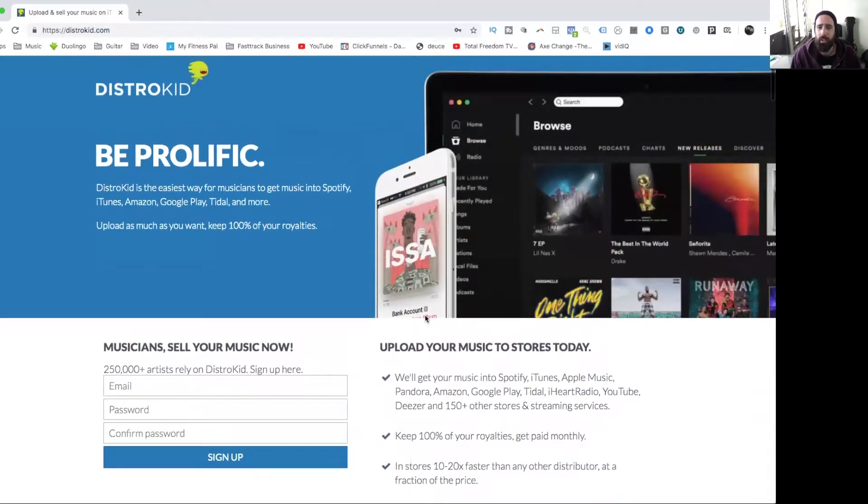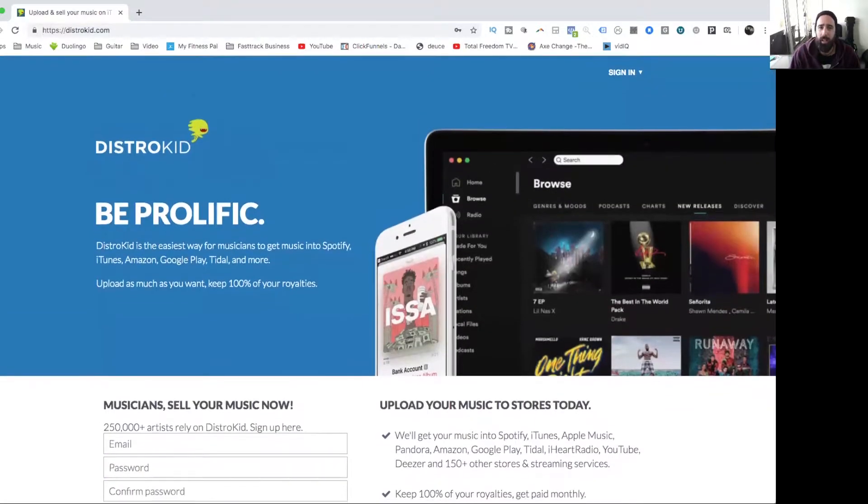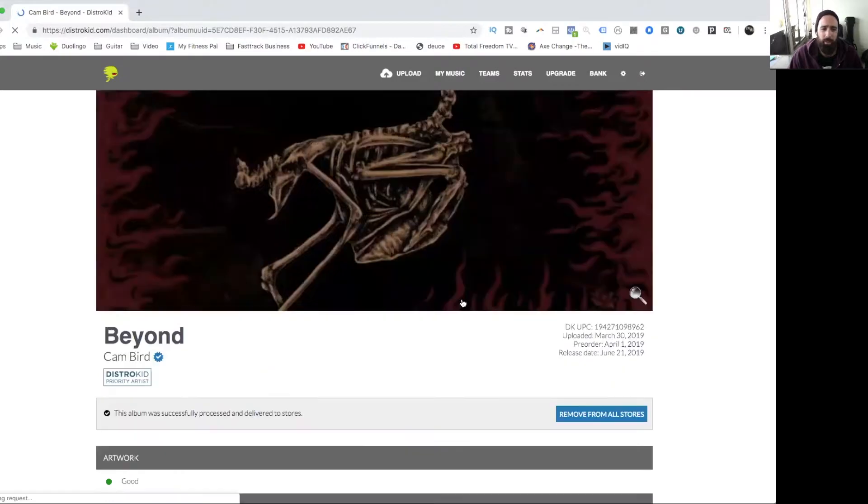I'm going to jump in and show you how I use DistroKid. Logging in now — here's my dashboard. My latest album Beyond is up here, showing eight tracks. It's green, which means it's online and good. You can see all the different stores: Amazon, Apple, Instagram Music — so I can find my music on Instagram and Facebook and share it in my stories — Google, Spotify, Deezer, Pandora, and a couple of others.